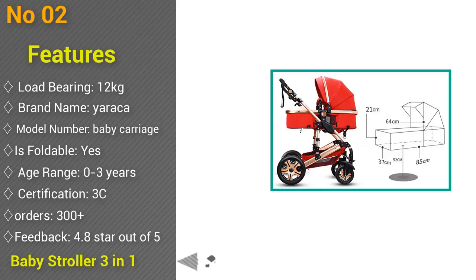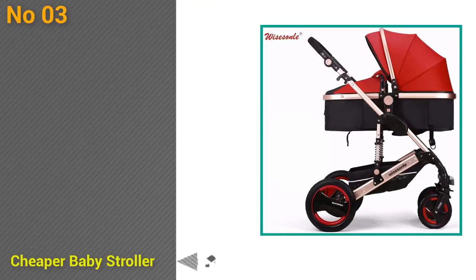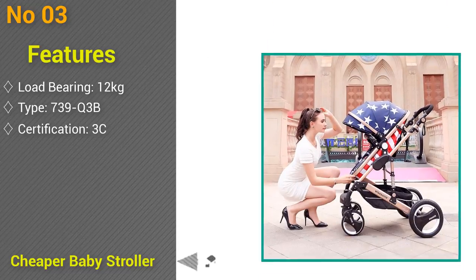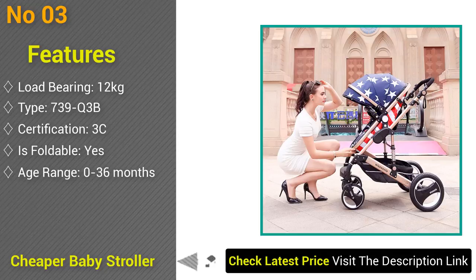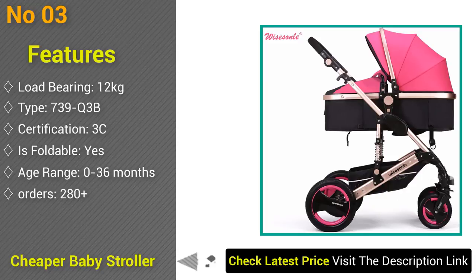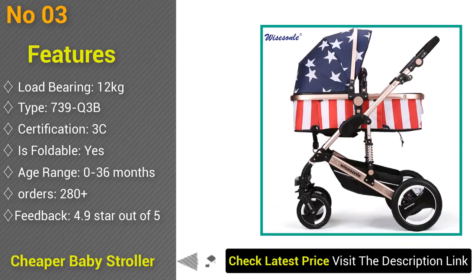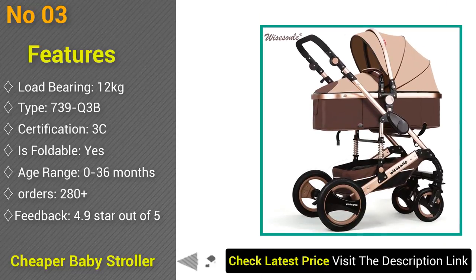At number 3: luxury baby stroller 2-in-1, high landscape, brand portable folding baby carriage, load-bearing 12 kilograms, type 739, certification 3C, foldable yes, age range 0 to 36 months, material aviation aluminum alloy, safety belt 5-point lock. Orders 280 plus, stroller net weight 13 kg, feedback 4.9 stars out of 5.